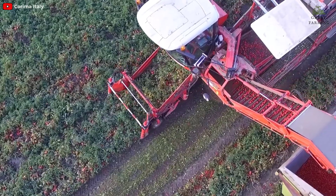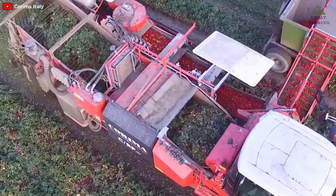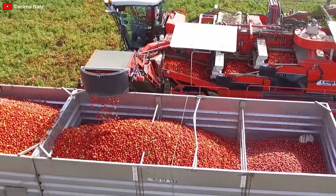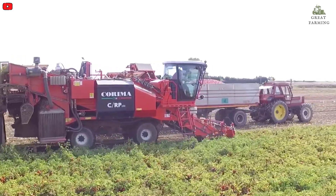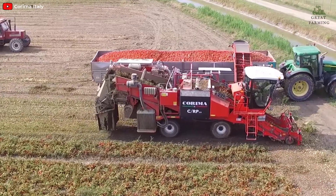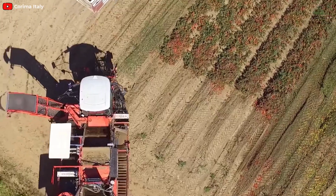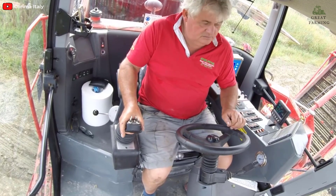The largest markets for self-propelled tomato harvesters are in California, China, and Turkey. In Italy, the main harvesting season is from the last week of June to the end of the first week of July. Harvested in a single pass, color-scanning devices separate red from green tomatoes, the latter of which are returned to the ground. The mid-spec machine at EIMA, capable of lifting 67 to 70 tons per hour, is priced at around 250,000 euro. The machine can operate in various field conditions, including flat and sloped terrain.